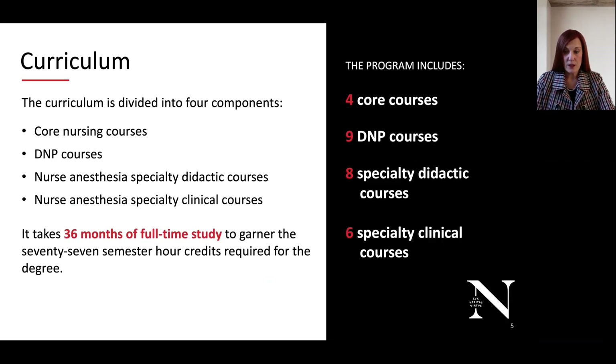The curriculum is divided into four components: our core nursing courses, our Doctor of Nursing Practice courses, our nurse anesthesia specialty didactic courses, and our nurse anesthesia specialty clinical courses. The program is a full-time 36-month program. We do not offer part-time study. This is a baccalaureate to Doctor of Nursing Practice program. If you already have a Master's of Science in Nursing, those credits have been applied to your master's degree and cannot be applied to another degree, so you would start off as a BSN to DNP program.